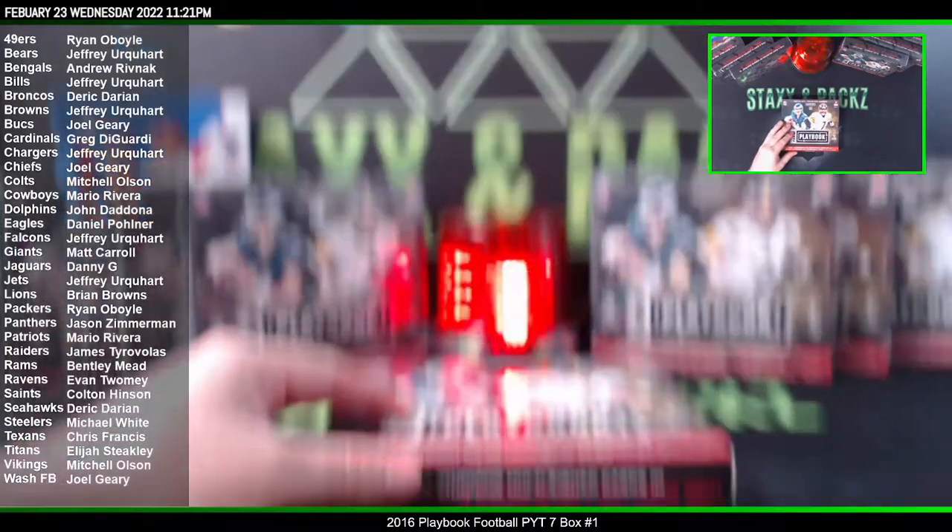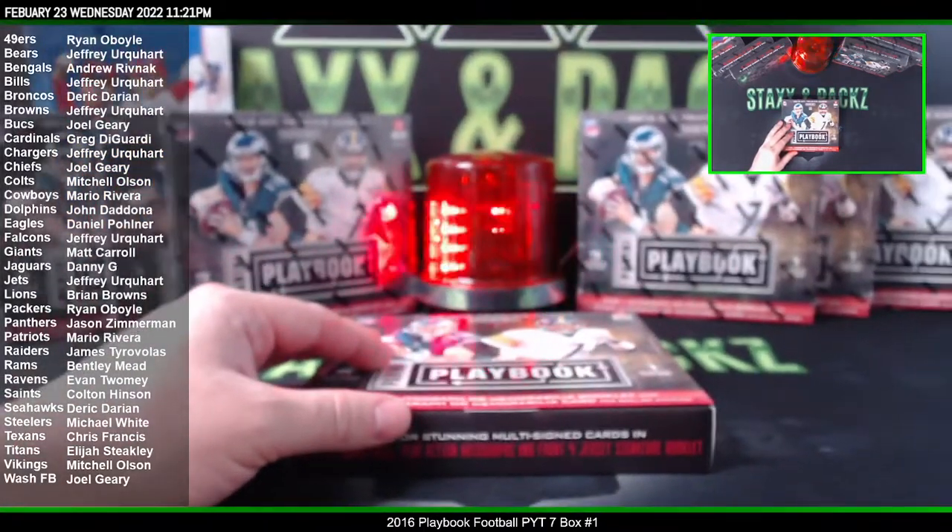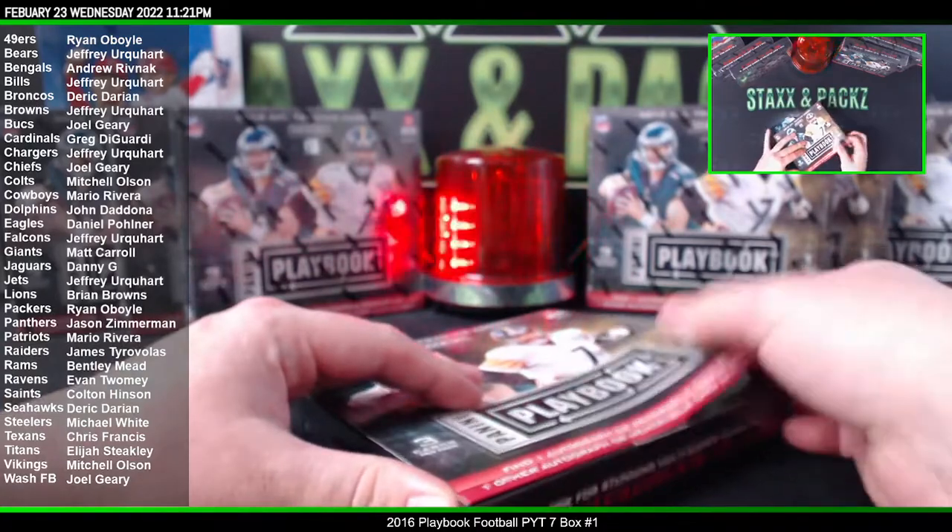Playbook is coming out in a few weeks for 2022 — it's supposed to come out in March, I believe.